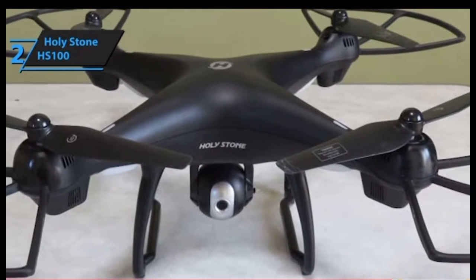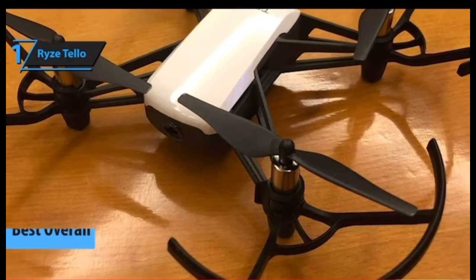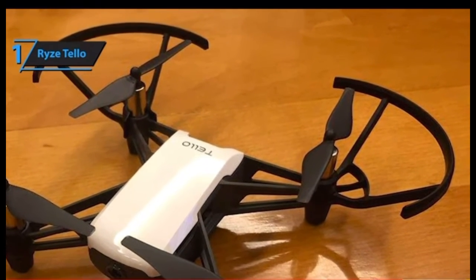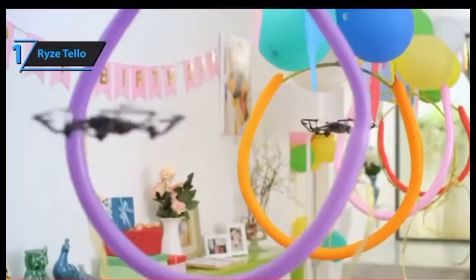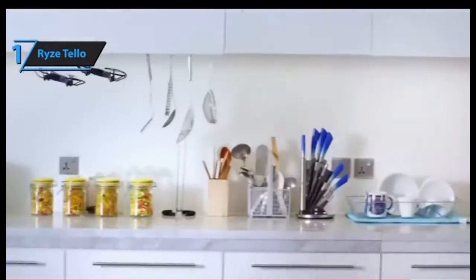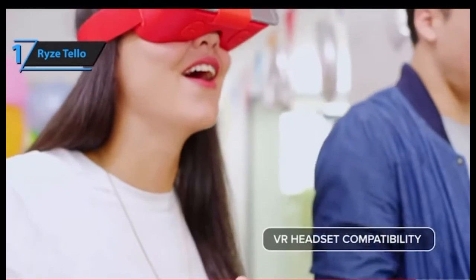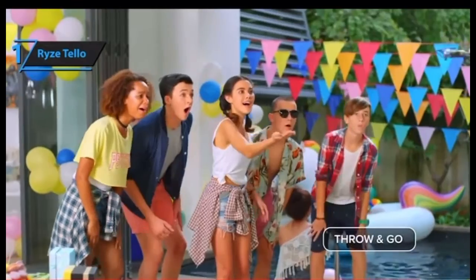Our last pick is the heavily acclaimed Ryze Tello drone. It comes supplied with features so advanced that most people would be puzzled how such a high-quality model ended up in the budget section. Tello is pretty fast, reaching up to 17.9 miles per hour with ease. Its built-in functions include a rangefinder, barometer, and enhanced vision system, and it's also compatible with VR headsets. Instead of powering on, Tello becomes active as soon as you toss it up.